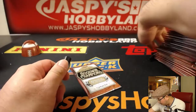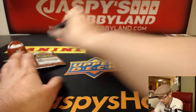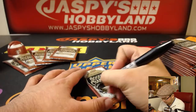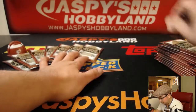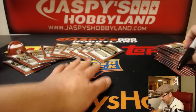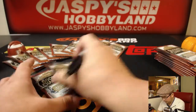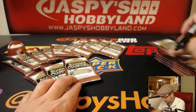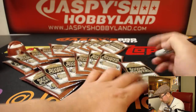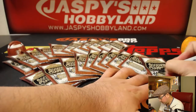All right, so this is the exciting part of this break where I number the packs. Everyone can see the numbers, right? That's a 9. There you go — 9. All right, there's 20 right there. Excellent, we made it.